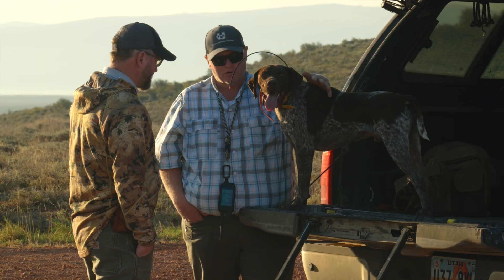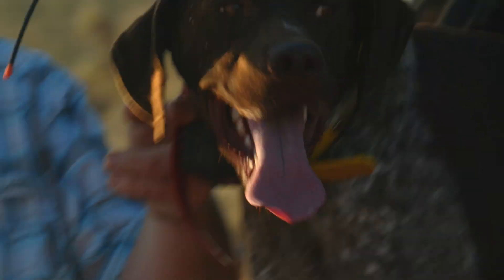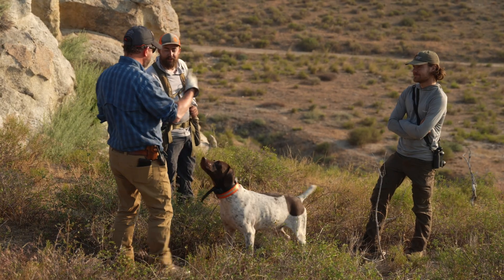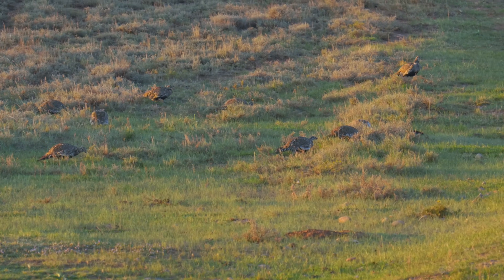By using Mo and working alongside fellow researcher Eric Thacker and Ozzy, as well as with the help of students and their dogs, Dave and Eric are helping to track the populations and habitat of sage-grouse around northern Utah.